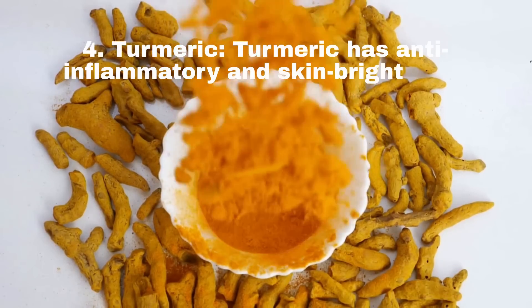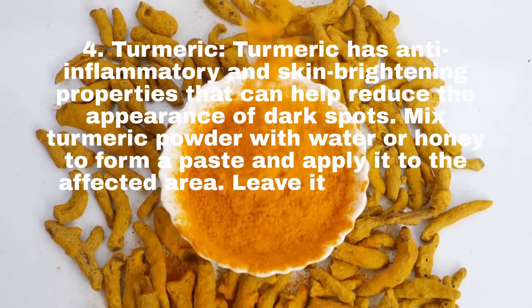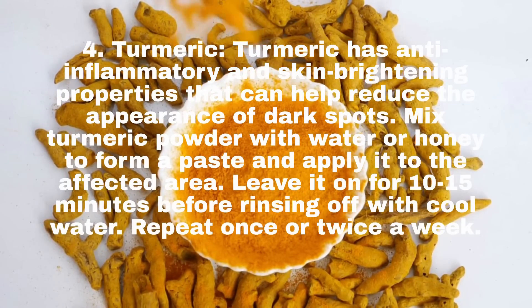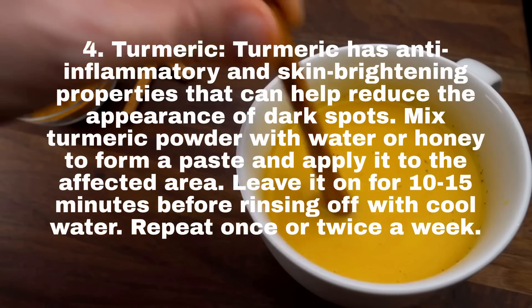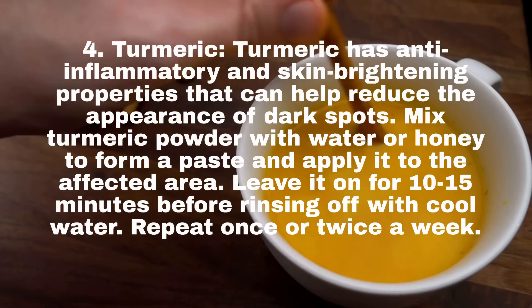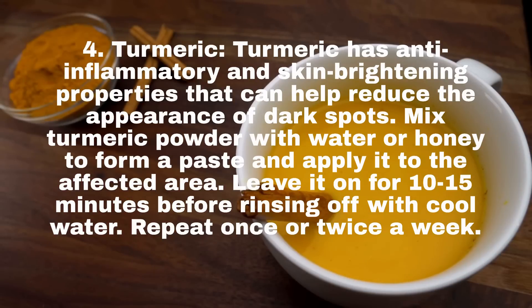4. Turmeric. Turmeric has anti-inflammatory and skin brightening properties that can help reduce the appearance of dark spots. Mix turmeric powder with water or honey to form a paste and apply it to the affected area. Leave it on for 10-15 minutes before rinsing off with cool water. Repeat once or twice a week.